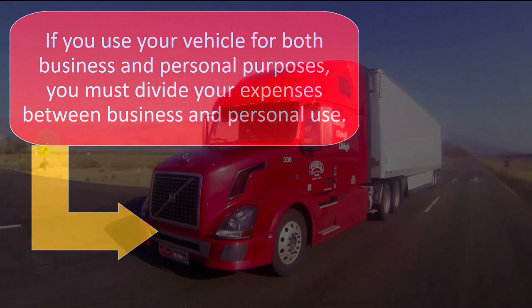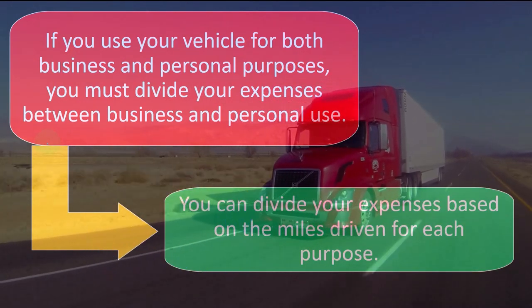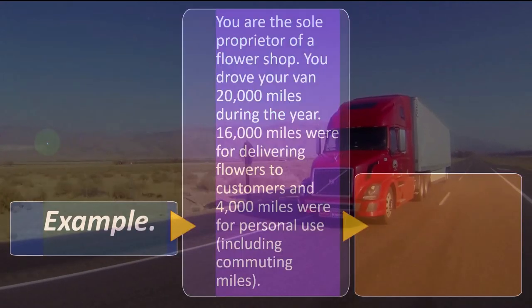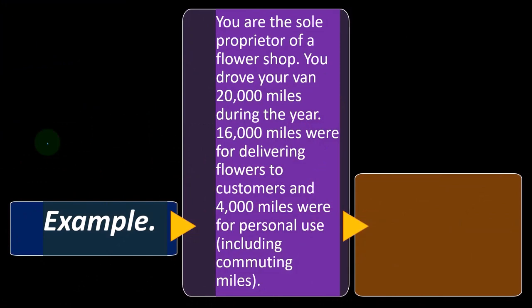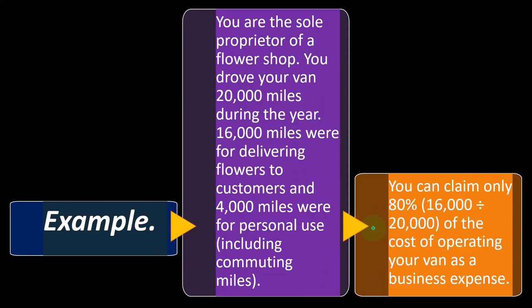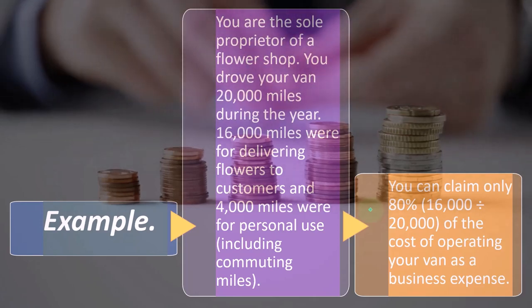If you use your vehicle for both business and personal purposes, you must divide your expenses between business and personal use. You can divide your expenses based on the miles driven for each purpose — this is what QuickBooks is basically helping us to do. For example: you are the sole proprietor of a flower shop. You drove your van 20,000 miles during the year; 16,000 miles were for delivering flowers to customers and 4,000 miles were for personal use, including commuting. You can claim only 80% — 16,000 over 20,000 — of the cost of operating your van as a business expense. If using the actual write-off method, you limit it to 80%; if using the mileage method, you use only the business miles.